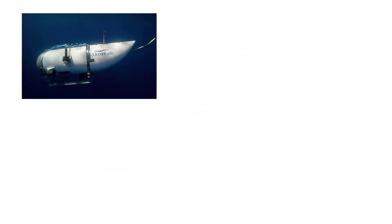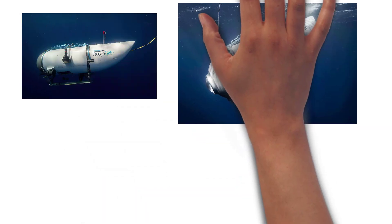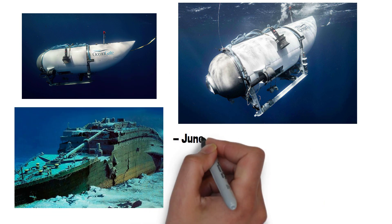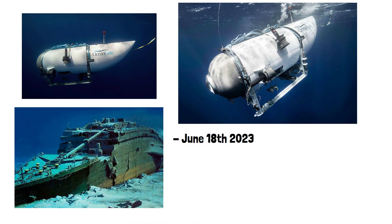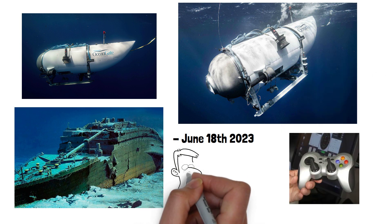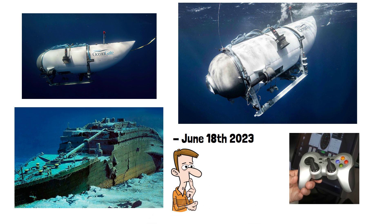We've all heard of the tragic story of the Titan submarine that was exploring the wreck of the Titanic on a planned dive on June 18th, 2023. In this video, we're not going to look at the disaster itself, but are going to focus on the report that the sub was being steered using a $40 games controller. We're going to have a look at whether this was true and why a game controller would be used.